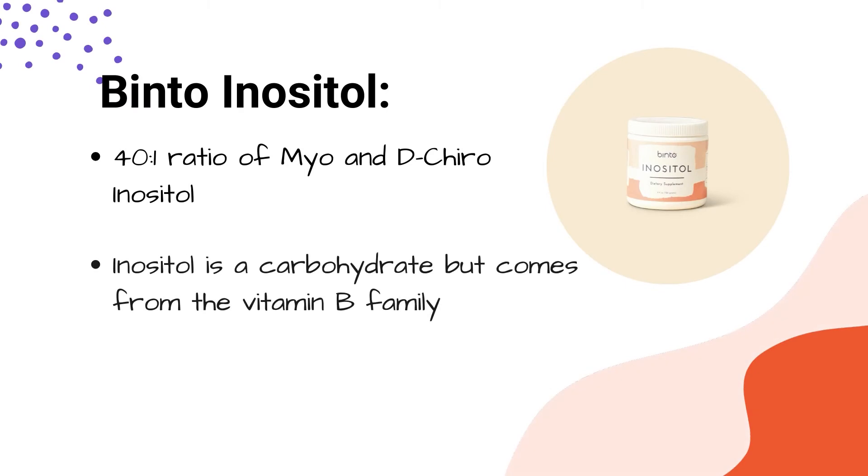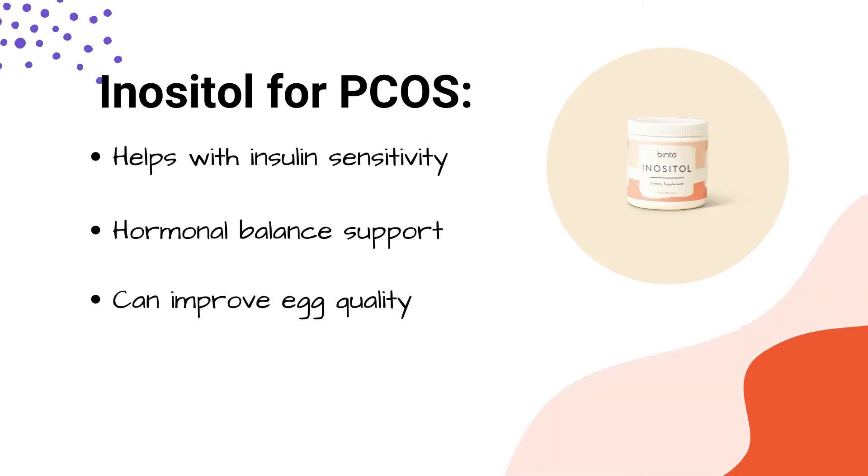Our inositol is made in a 40 to 1 ratio of myo and d-chiro inositols. Inositols are a carbohydrate from the B vitamin family, and they help women with PCOS specifically with the issue of insulin sensitivity. So they can help with blood sugar regulation and control, and they can help women with PCOS with hormonal balance.